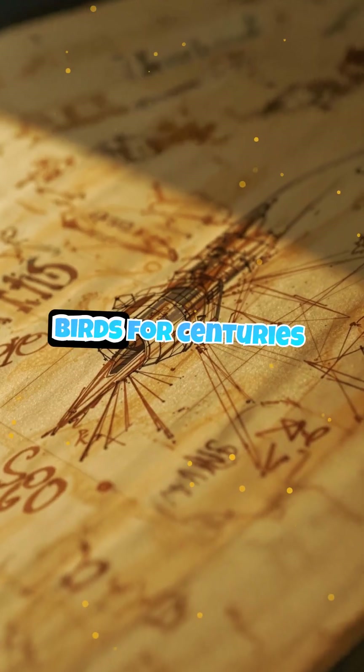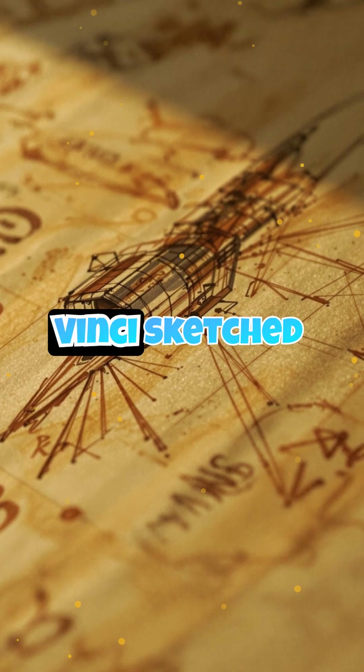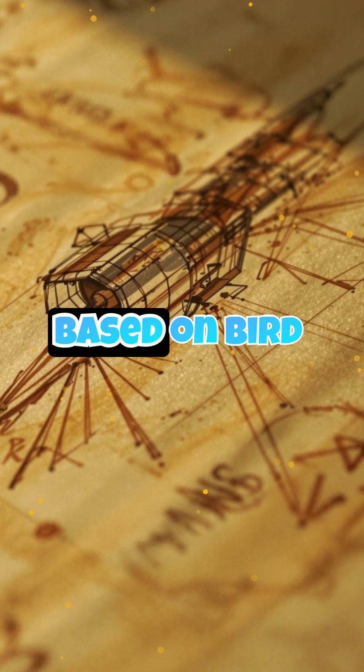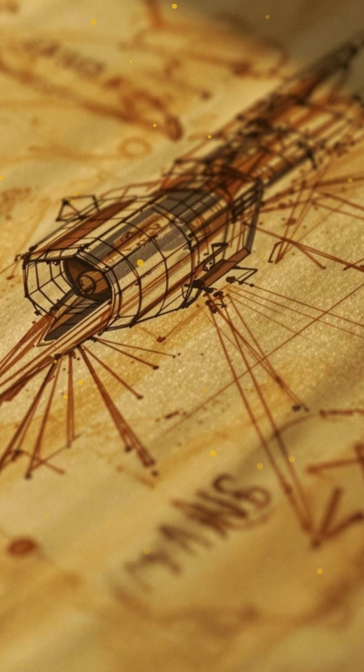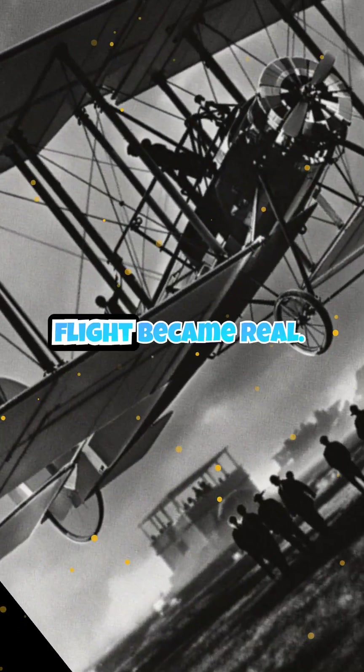Humans studied birds for centuries before taking flight. Leonardo da Vinci sketched flying machines based on bird wings, but it wasn't until the Wright brothers in 1903 that controlled, powered flight became real.